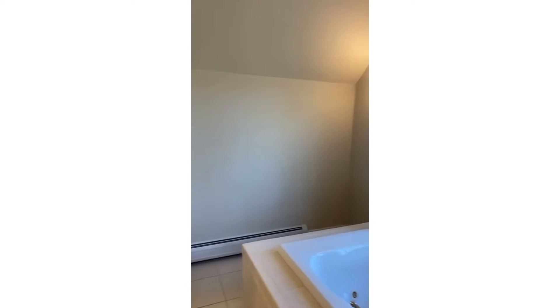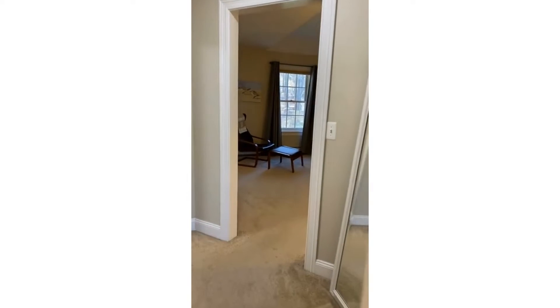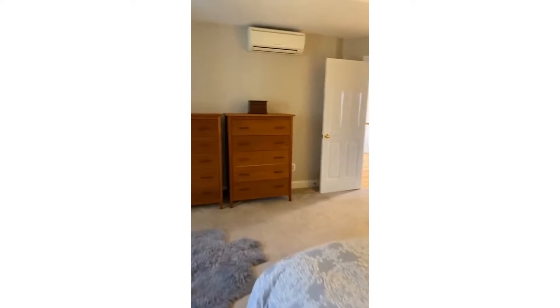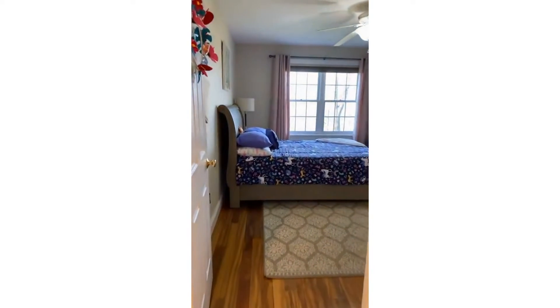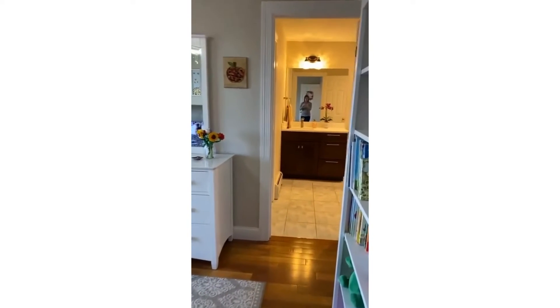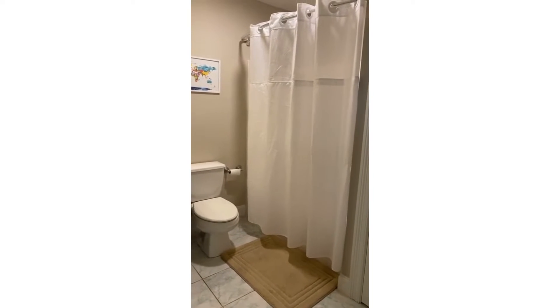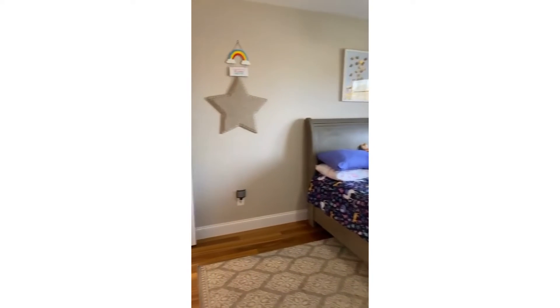We have one more bedroom on this floor — again an updated vanity and countertops, double vanity, so you can both get ready at the same time. Last but not least, bedroom number four, which includes its own walk-in closet and full bath — so everyone has their own space. There's also laundry on this level, so you don't have to walk up and down flights of stairs.